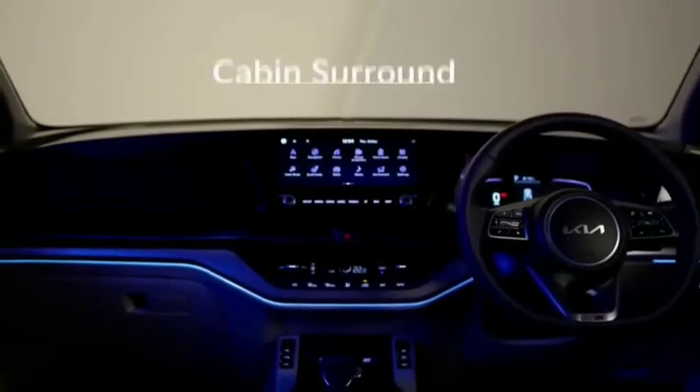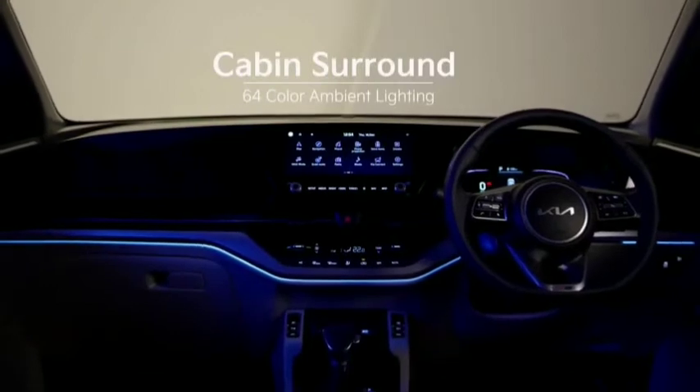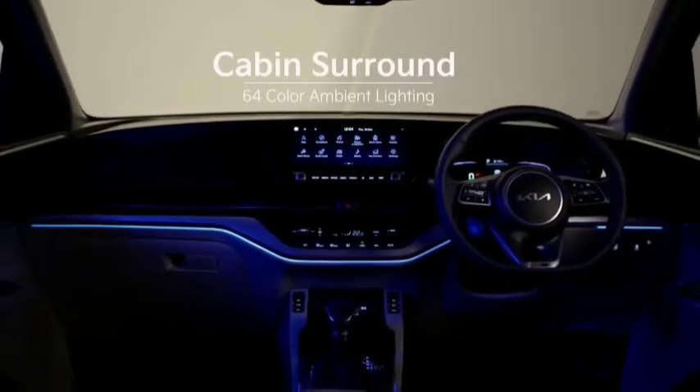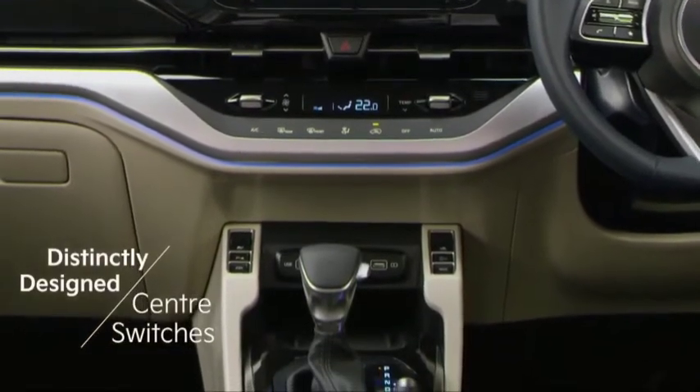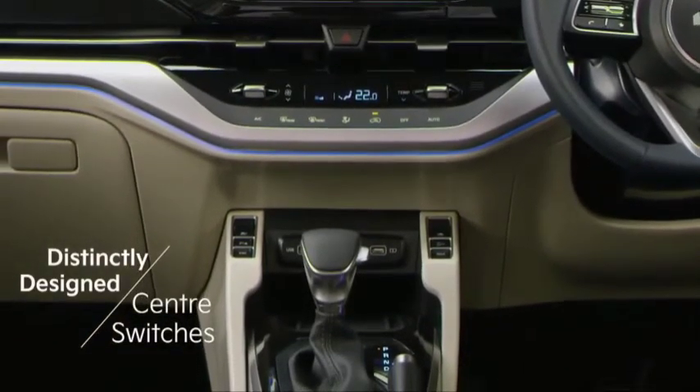Ambient lighting is used to create a relaxing environment and enhance the high-tech feel inside. The center switches are uniquely designed so that they match the smart experience of the new Currens.